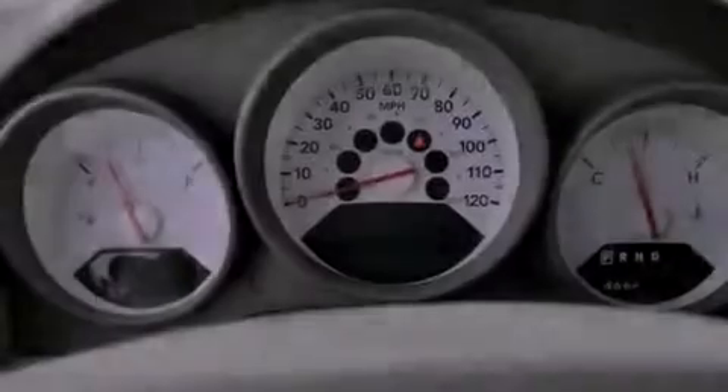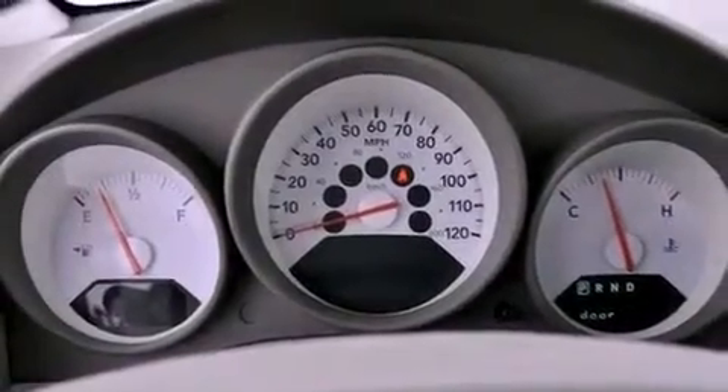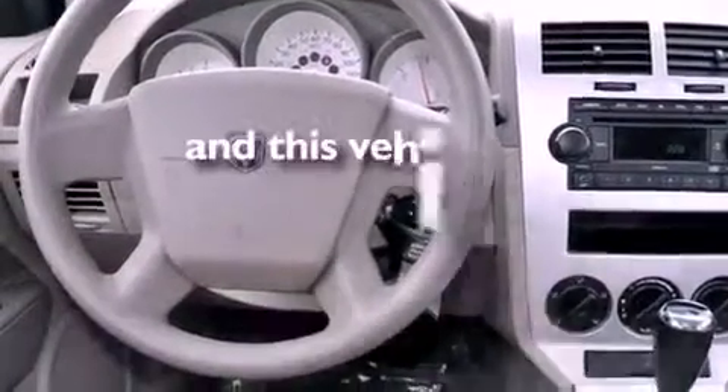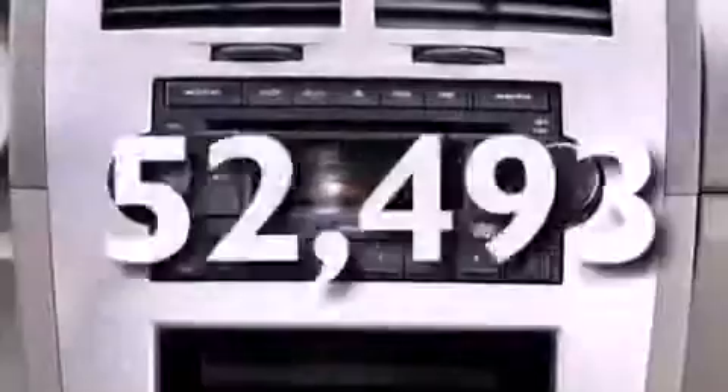Additional features include a Sentry key theft deterrent system, rear curtain airbags, heater vents for rear seated passengers, and this vehicle has less than 53,000 miles.